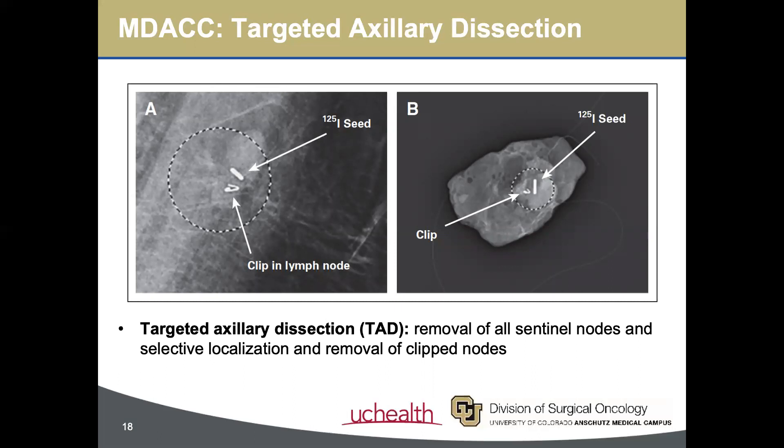They developed a novel surgical technique called targeted axillary dissection, which involves removal of the sentinel lymph nodes and the localized clip node. An I-125 seed was placed in the clip node by a breast radiologist one to five days prior to surgery under ultrasound guidance. On the left, you see a mammogram performed after seed placement showing the clip and the seed within the node. On the right, you see the removed node with specimen radiographs showing that both the clip and the seed have been removed.